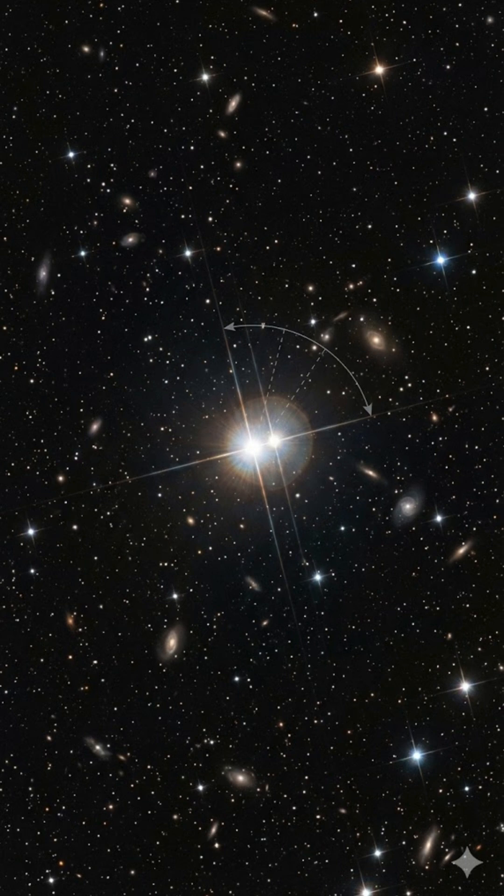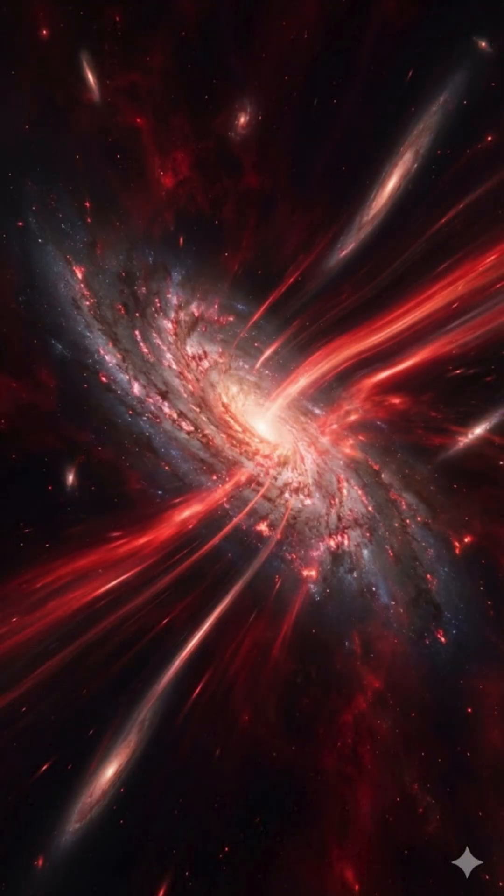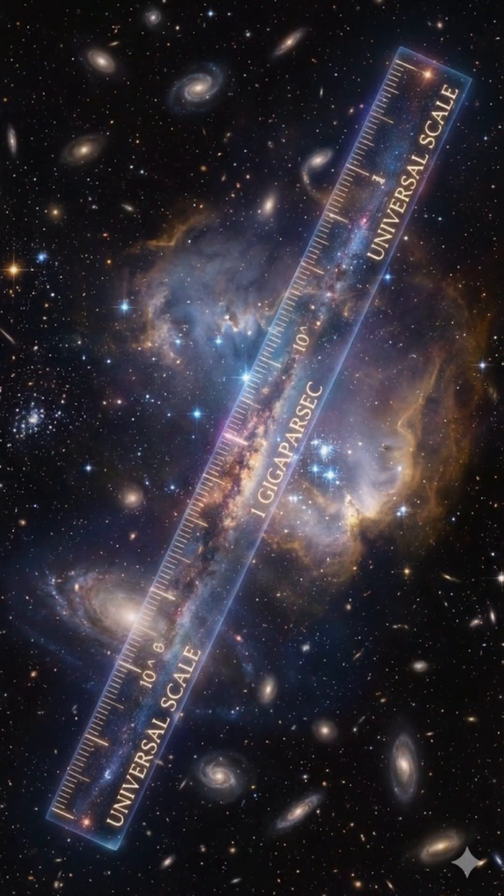And for the greatest distances of all, we look at redshift — the stretching of light as galaxies move away from us. This is how we map the universe, one cosmic measurement at a time.